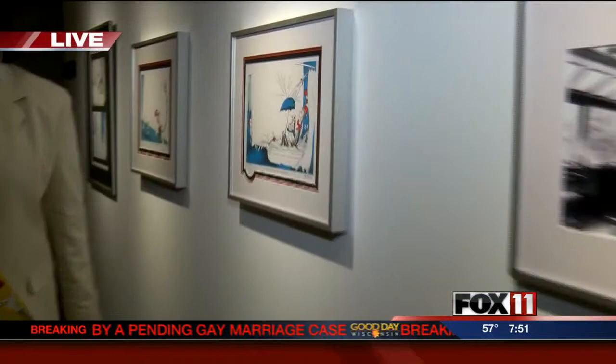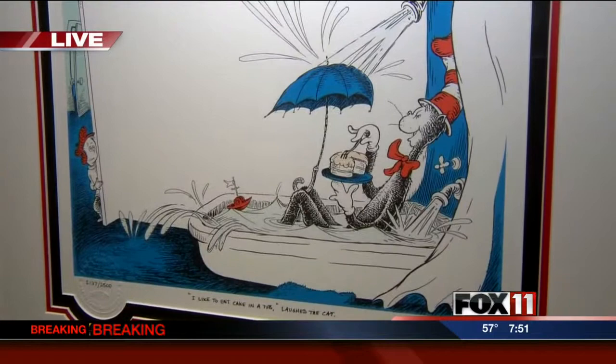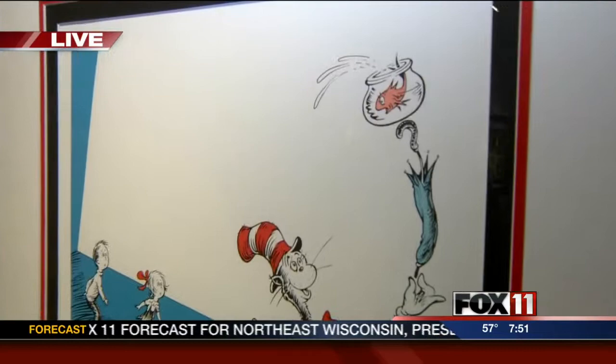Did you have a love of Dr. Seuss growing up? I remember reading the books, but as I got older and as I started to collect the art, it was all the stories about the morals, values, the ethics, and the social statements that he was trying to make through all of his work, including his books and his art, that really captivated me.